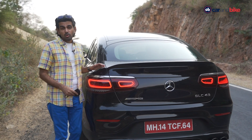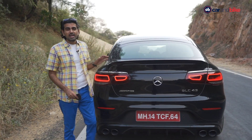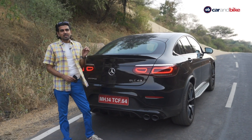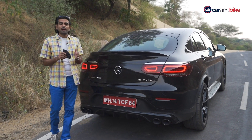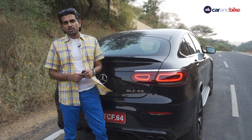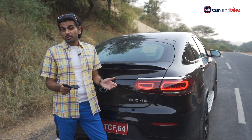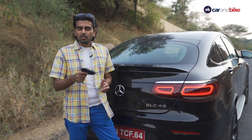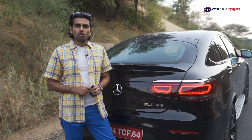The AMG GLC 43 makes almost 400 horses and 520 Nm of peak torque, and this car can do 0 to 100 in just 4.9 seconds. The full performance review will come once the embargo lifts next week, but the first-look video is already up on YouTube. Check it out while we take a very short break — come back with plenty more.